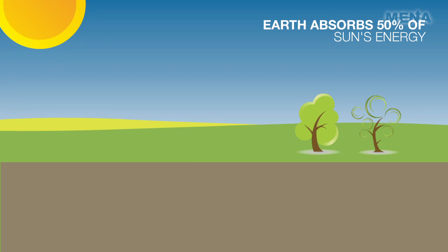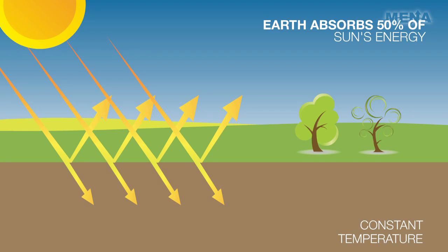Because the Earth naturally absorbs 50% of the Sun's energy and stores it as clean, renewable energy, the temperature in the Earth, simply 2 meters and below, remains relatively constant throughout the entire year.